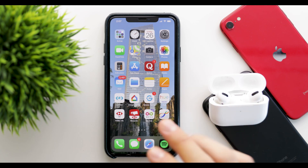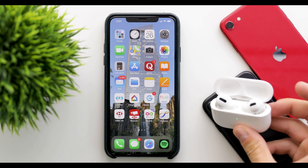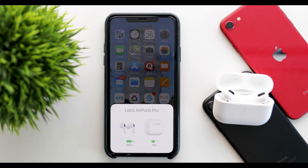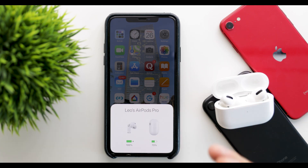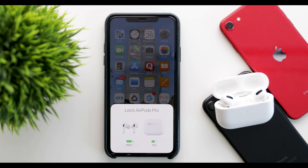In regards to batteries, they're introducing optimized charging. The AirPods will charge very quickly to 80% and then charge very slowly for the remainder up to 100%. This will increase the longevity of the batteries since all batteries degrade over time, so it will make the batteries in the AirPods last longer and degrade a little slower.